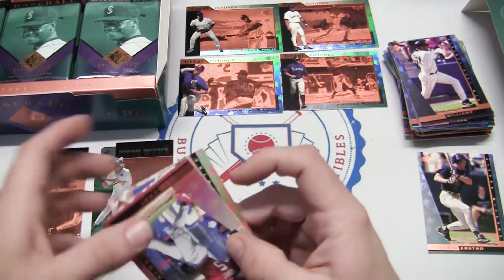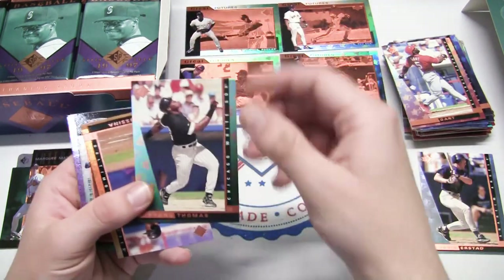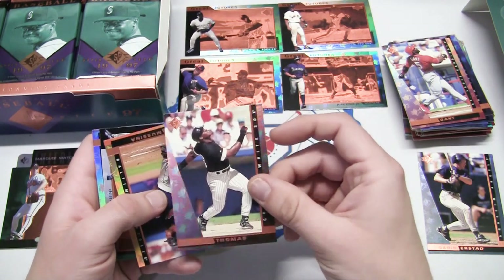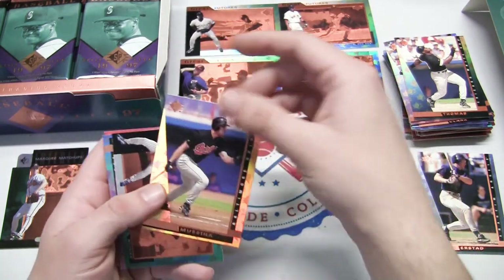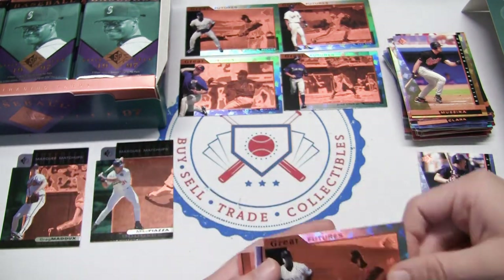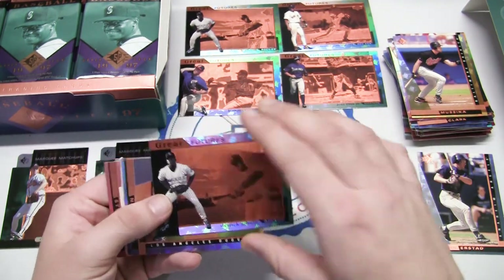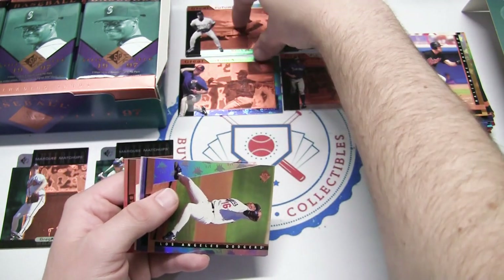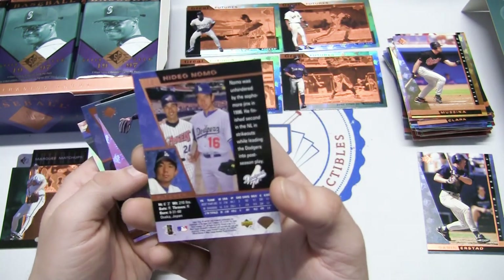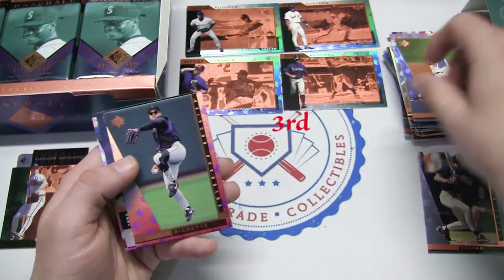Another pack - Ron Gant. And even better: Frank Thomas - looks like he just popped the ball up, but that's a good one. Mike Mussina - Hall of Famer. Derrick Gibson again, a duplicate. A 1997 Hideo Nomo - probably a big one back in the day, looks like his second year. Not bad.